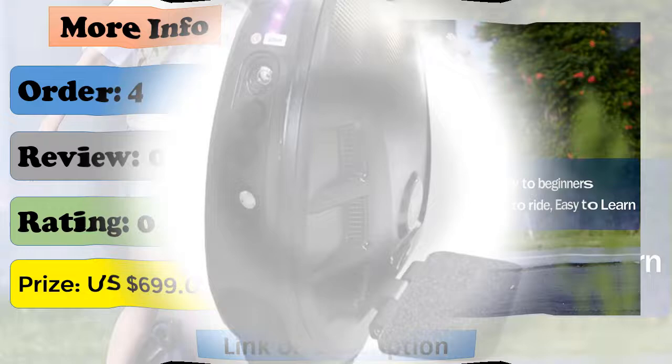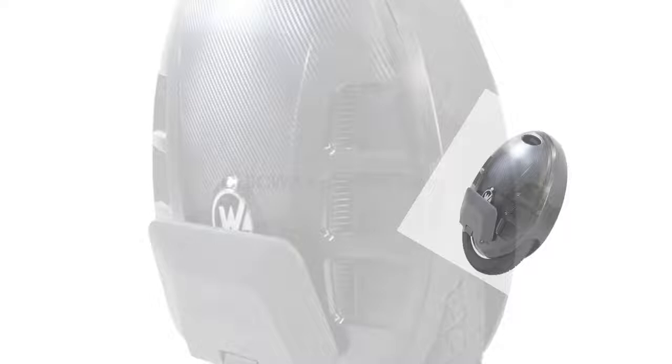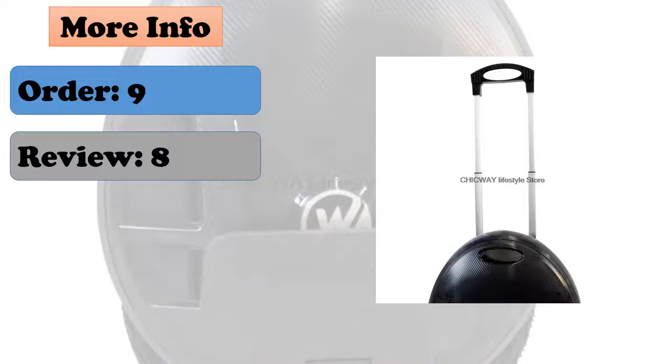At number four: the 2022 Gotway MCM5 electric unicycle. It features a one-wheel motor at 1500 watts, battery at 84V/800Wh, maximum load of 120 kilograms, maximum speed of about 40 kilometers per hour, and a battery range of 60 to 80 kilometers. Maximum cruising speed is measured at 25 km/h with a 70-kilogram payload on full charge on flat pavement.